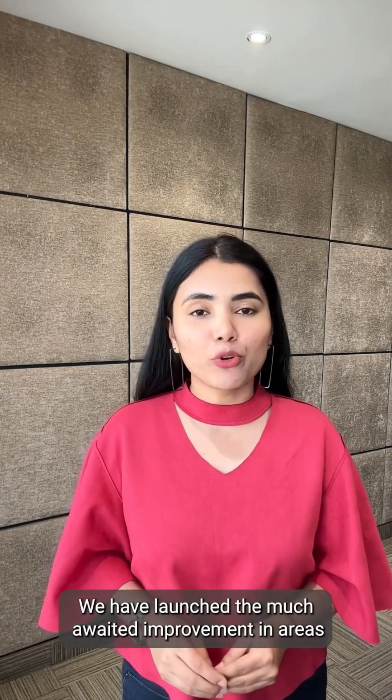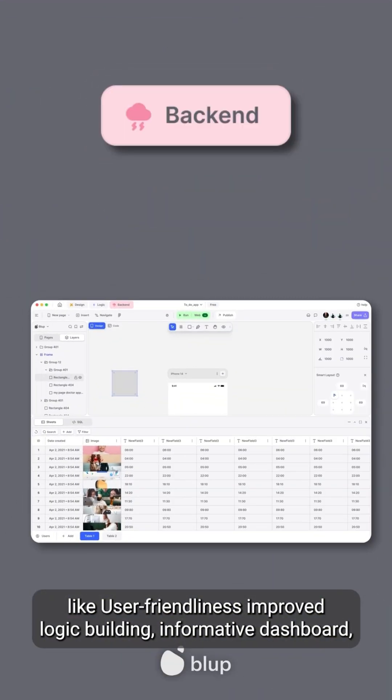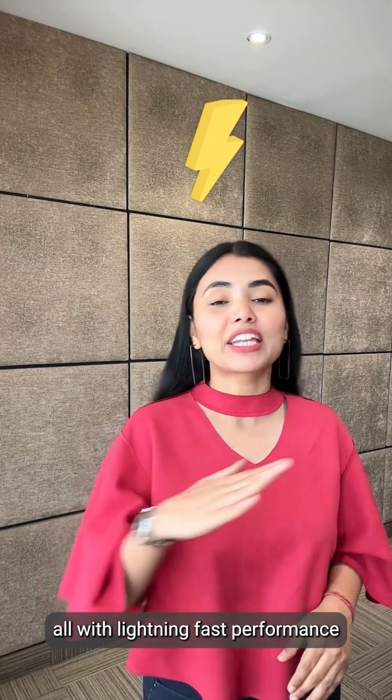We have launched some much-awaited improvements in areas like user-friendliness, improved logic building, and an informative dashboard — all with lightning-fast performance.